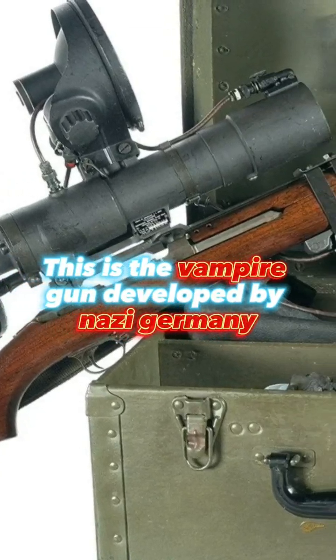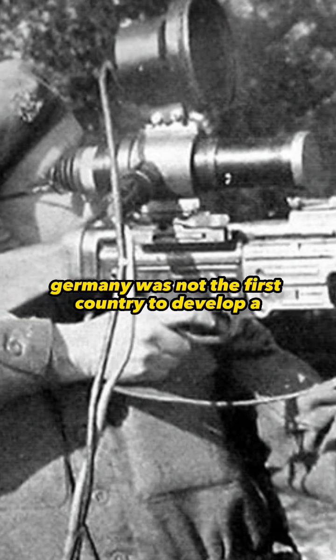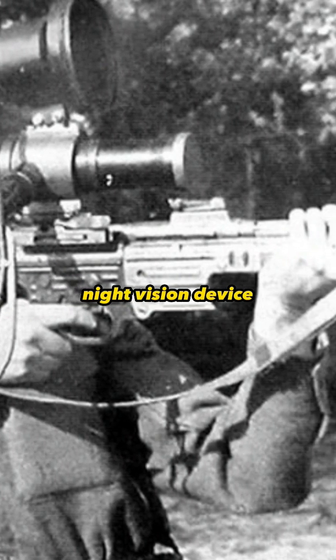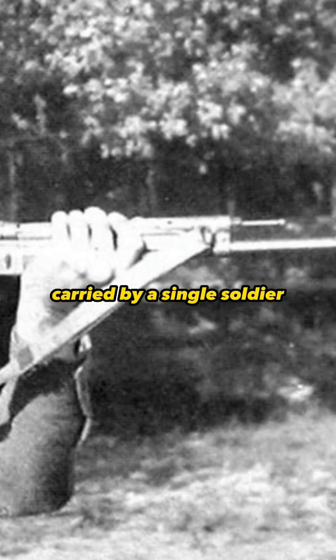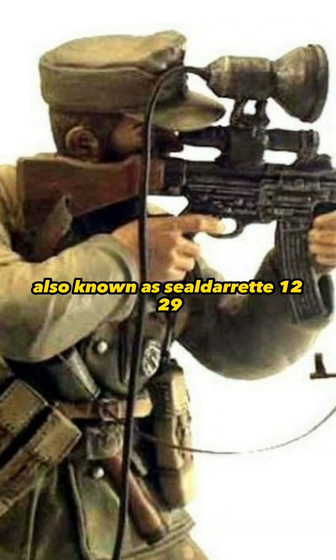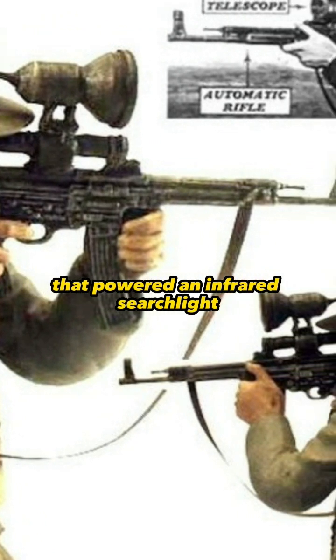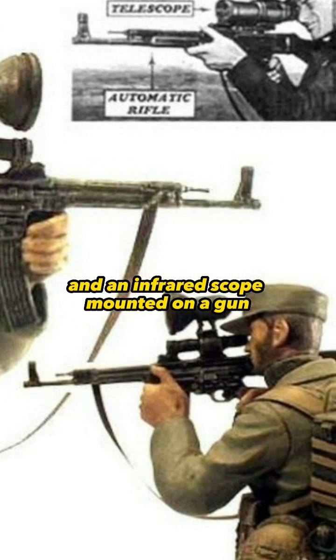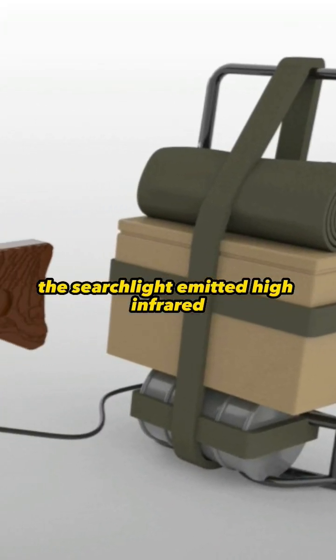This is the Vampire gun developed by Nazi Germany. Germany was not the first country to develop a night vision device, but it did create a portable version that could be carried by a single soldier. This device was called Vampyr, also known as Seelgerat 1229, and it consisted of a large backpack battery that powered an infrared searchlight and an infrared scope mounted on a gun.